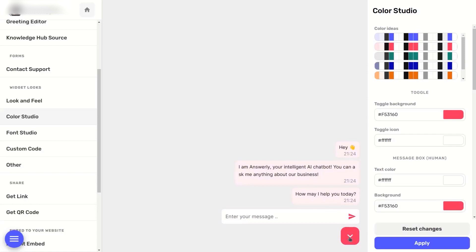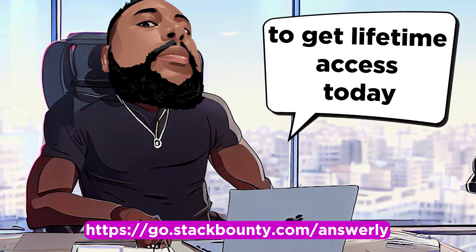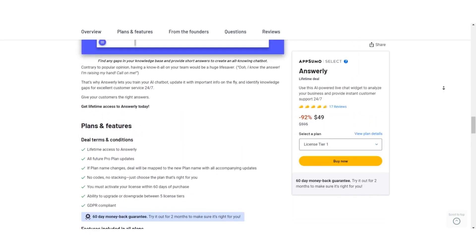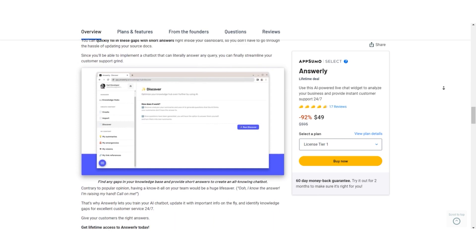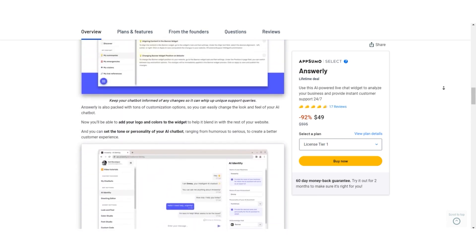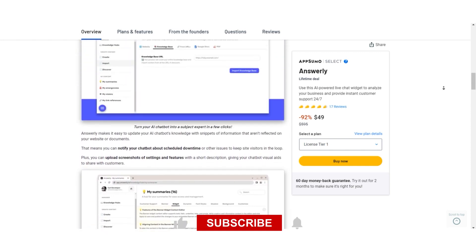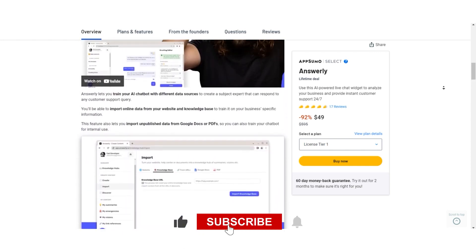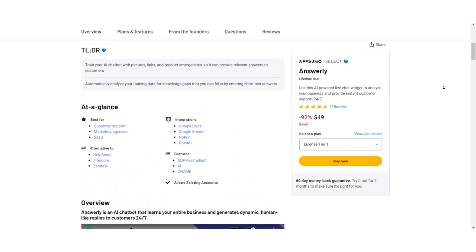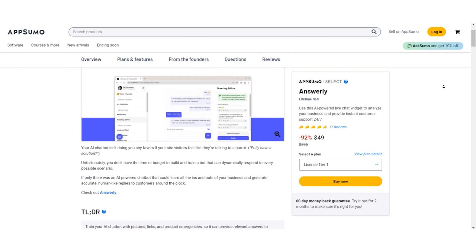So if you're tired of spending endless hours on customer support or want to enhance your customer service game, Answerly is your solution. Click the link in the video description to get lifetime access today and take your business support to the next level. That's a wrap for today's video. I hope you're excited about Answerly and its full potential to increase customer satisfaction for your business. Don't forget to like, subscribe, and hit that notification bell to stay up to date with all things Stack Bounty. Thanks for watching — I'll catch you in the next one. Don Mecca out.